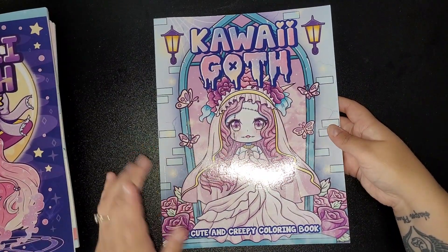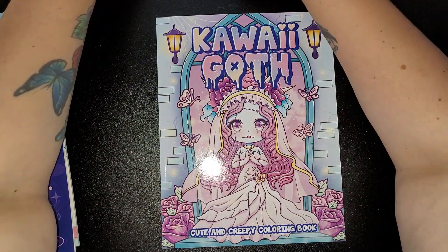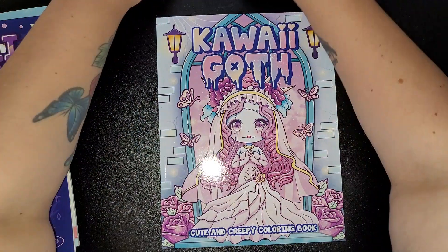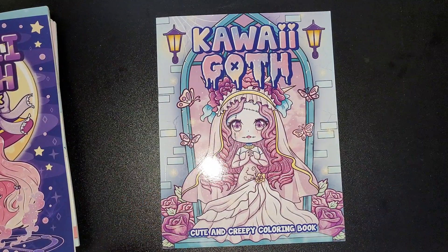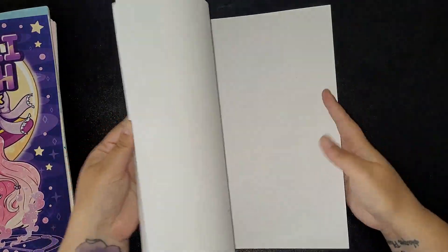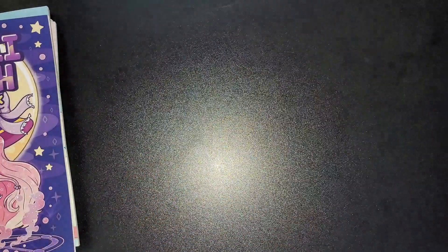And we've got Kawaii Goth — I think these are the ones by Lorisa May. Let me have a quick look... yes, Kawaii Goth coloring book by Lorisa May. I really like this kind of stuff, although I've got all these books and still not colored in any yet — definitely one to get started on.